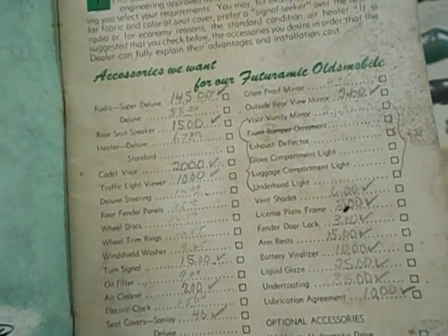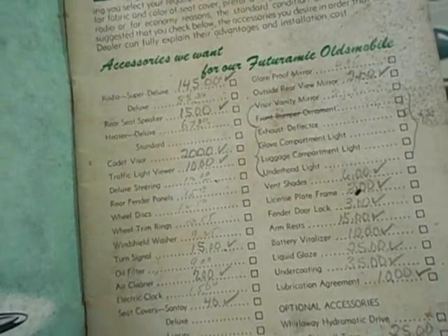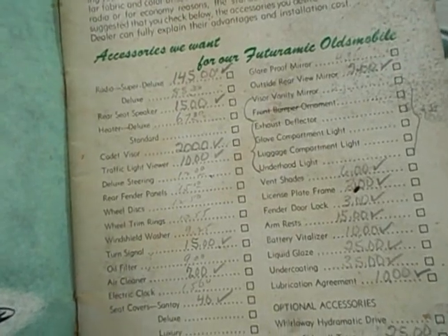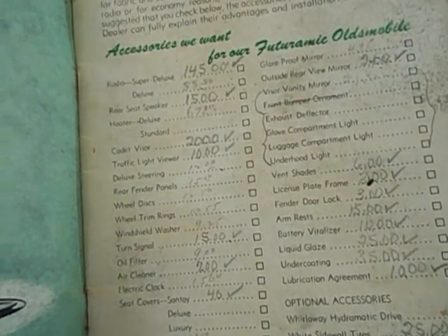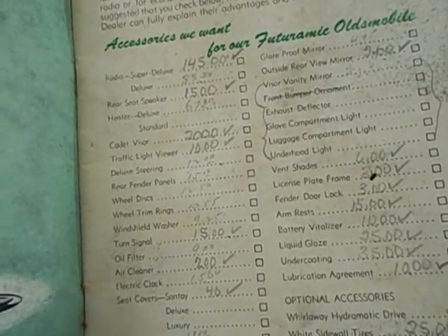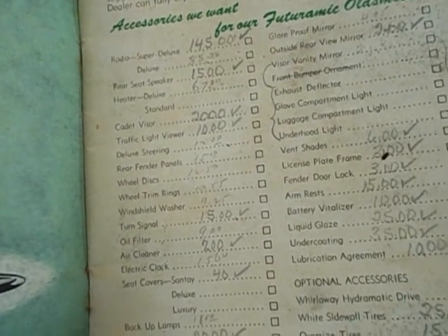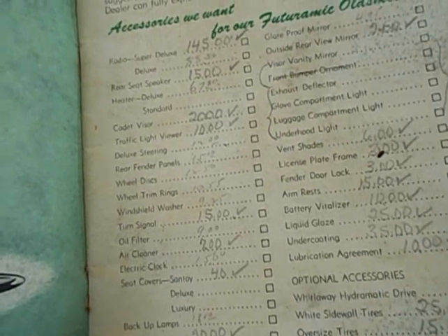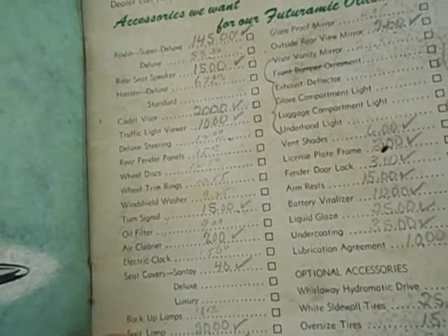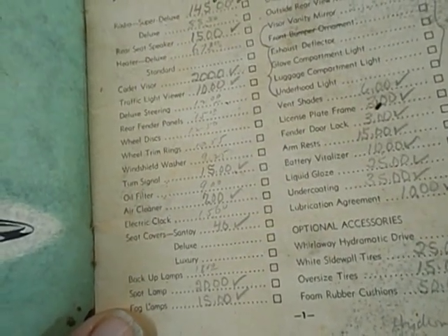The Cadet Visor was $20. There was also a traffic light viewer — I have no idea what that was — for $10. Deluxe steering was $10. Rear fender panels were $15 each. Wheel discs were $15. Wheel trim rings were $10.55. Windshield washer was $9.25. Turn signals were $15. Oil filter was about $9, and air filter was another $2.